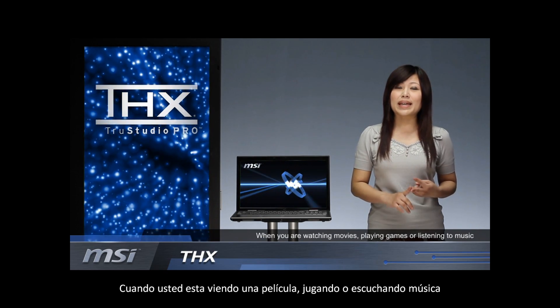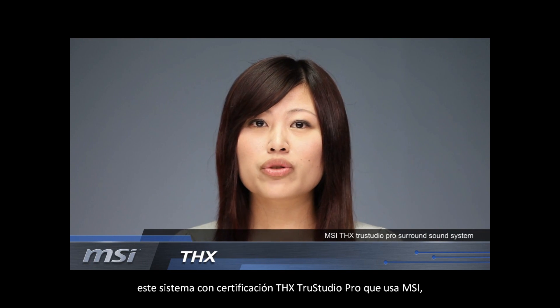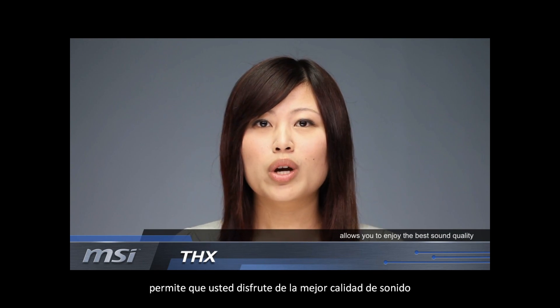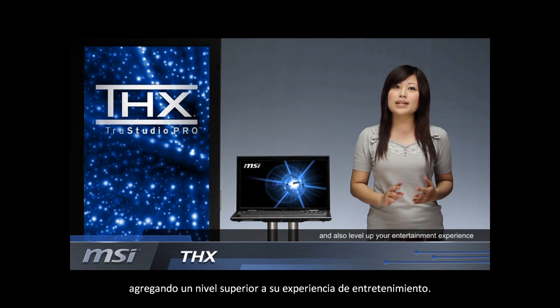When you are watching a movie, playing games, or listening to music, MSI THX True Studio Pro Surround Sound System allows you to enjoy the best sound quality and also level up your entertainment experience.